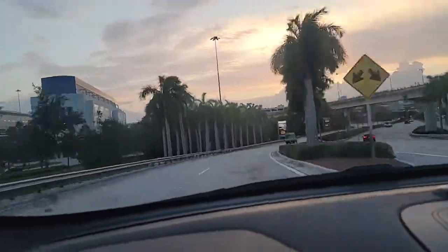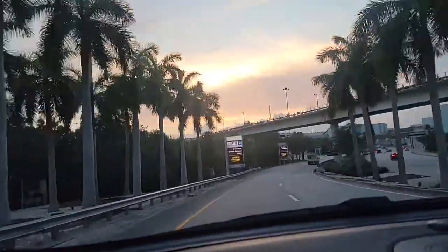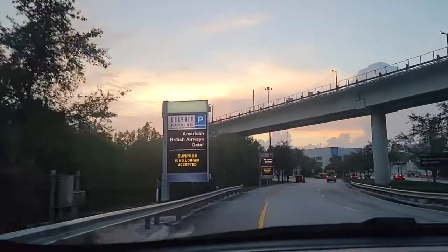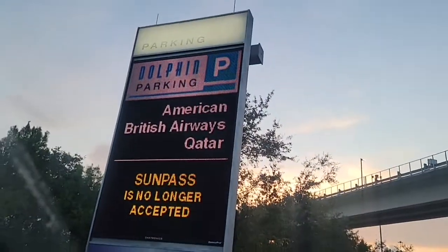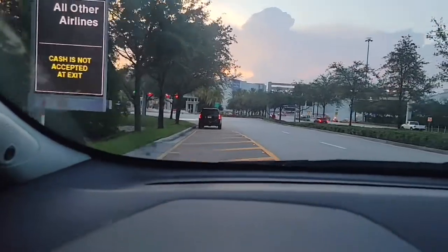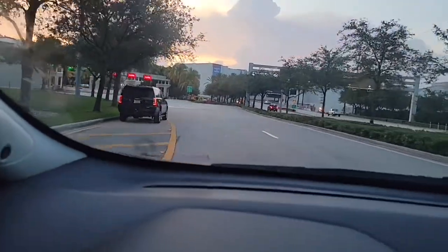When you enter the Miami International Airport, you're going to follow the signs for parking garages. There are two garages: the Dolphin Garage, which is for American Airlines, British Airways, and Qatar, and then all other airlines go to the Flamingo Garage.